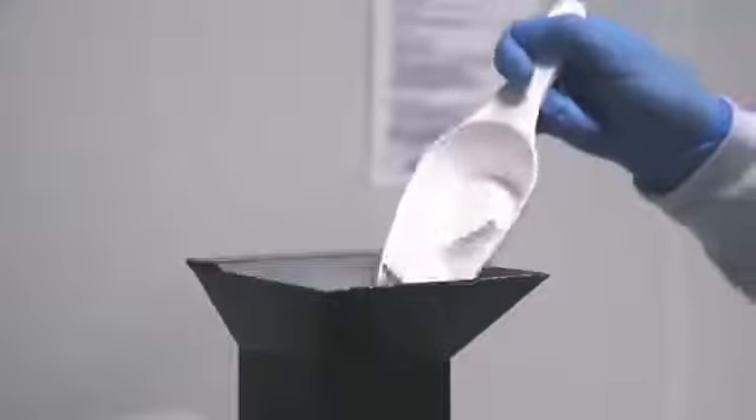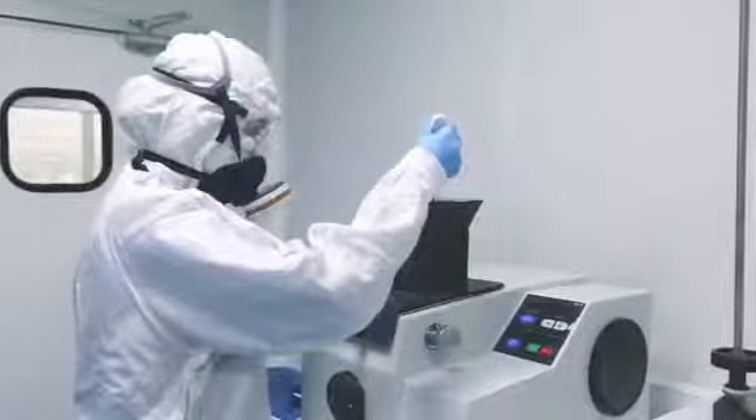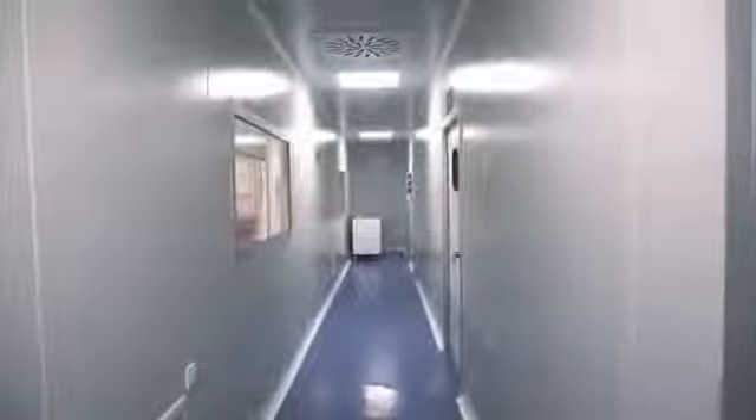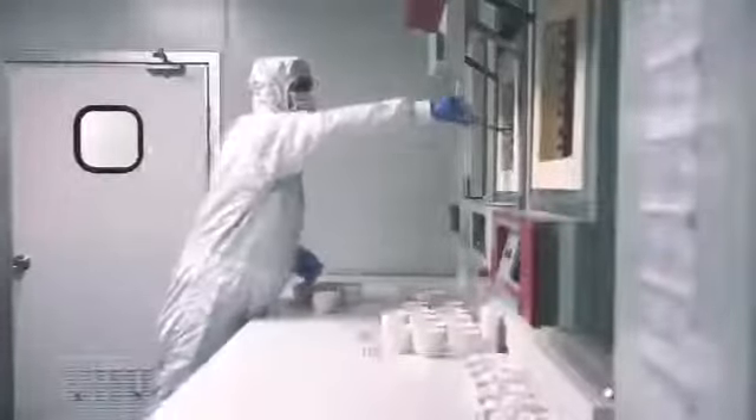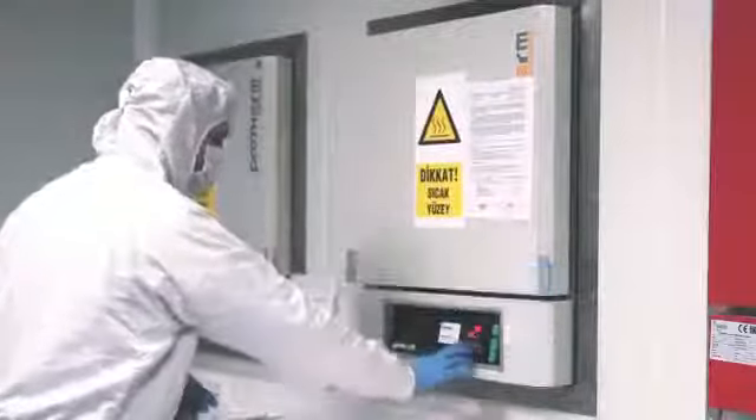BoneGraft's products are routinely used in orthopedics, trauma, spinal, and dental surgeries. Biocompatibility and clinical efficacy of BoneGraft's products have been proven by in vitro, in vivo, and clinical studies conducted on spinal, orthopedic, and dental applications.